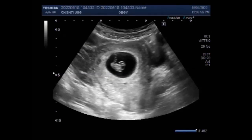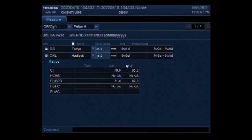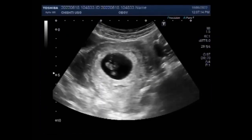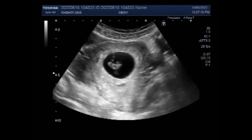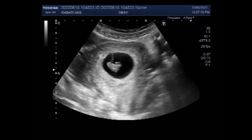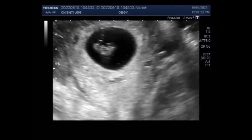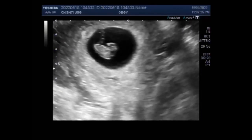Now you can see the embryonic cardiac activity by the naked eye. You will see the embryonic cardiac activity — now it is clearly visible. So the fetus is echomacronormal.